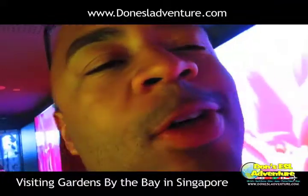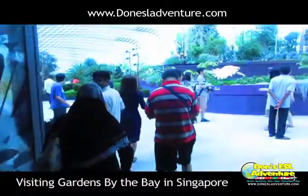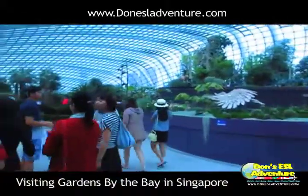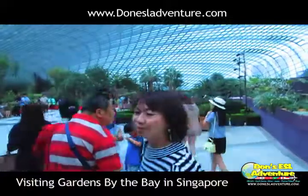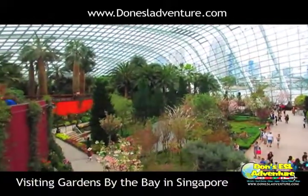Alright, now to the Flower Dome. As you can see, Gardens by the Bay's Flower Dome was pretty massive. With 3 acres of space and at 38 meters high, it's the world's largest greenhouse.